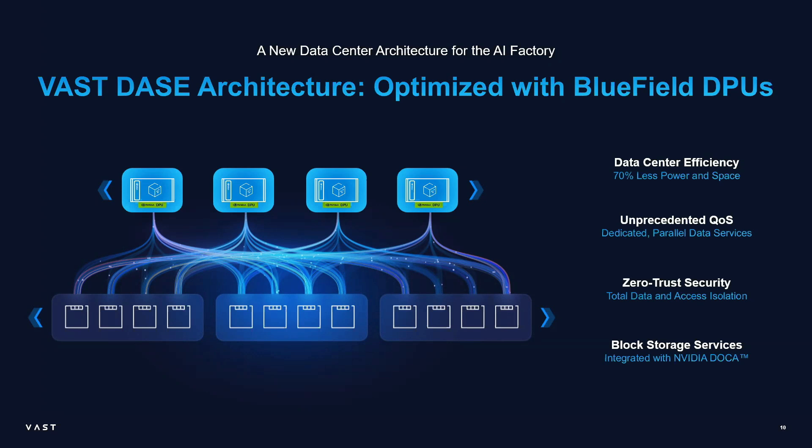It takes up a bit more power on the client server side, but overall that nets out to roughly 5% data center power savings, which when you're talking about megawatts is not nothing — it's tens to hundreds of kilowatts saved by moving to this architecture. We also get a ridiculous amount of QoS, because each Bluefield effectively becomes a dedicated data server for that one client machine, with no sharing with other machines — every client server has dedicated data services right on its own PCIe bus.